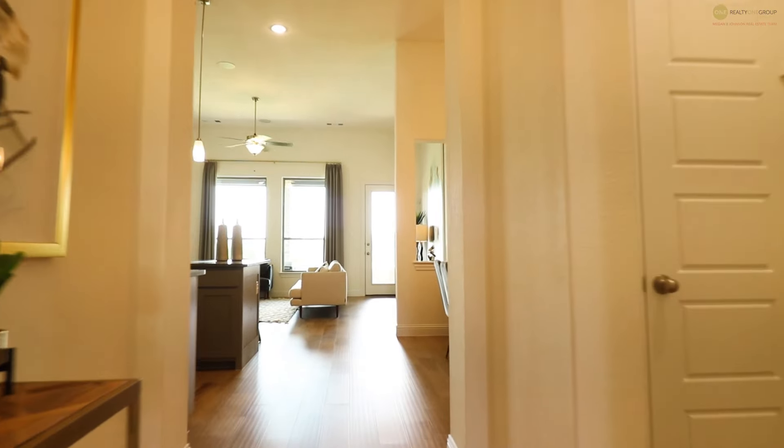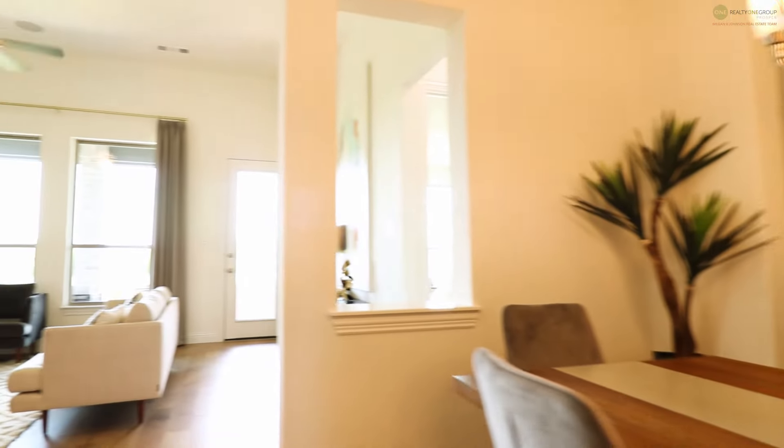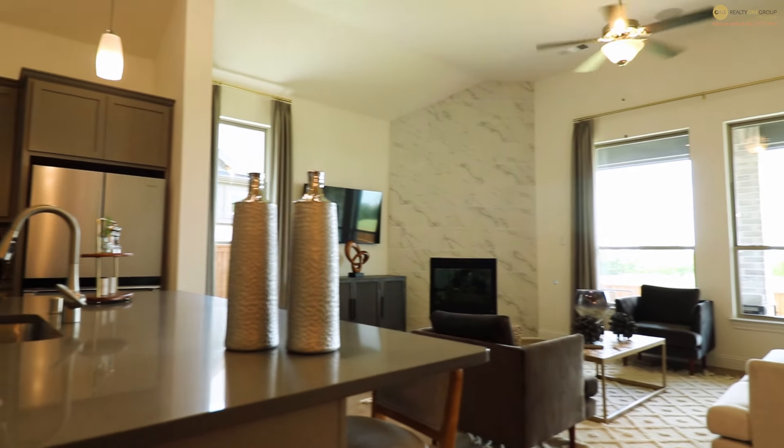Once you get past that front nook area with the secondary bedrooms, you'll fall right into this grand entryway. The home boasts 11-foot ceilings, and you can see how tall and grand this entryway is — very wide as well. It accommodates your furniture and really opens up to the rest of the home, with lots of natural light streaming through from front to back.